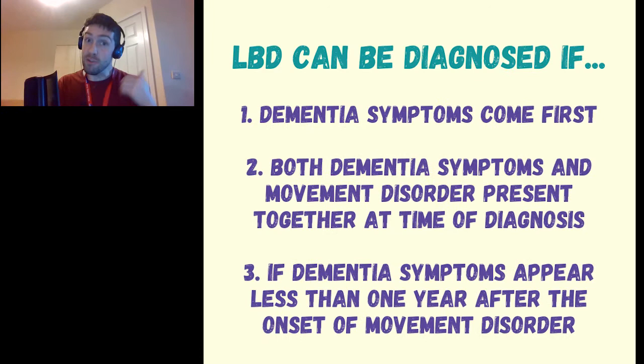Here are three tips for diagnosing Lewy body dementia. You can diagnose it if: one, the dementia symptoms develop first; two, both dementia symptoms and movement symptoms present together at the time of diagnosis; or three, the dementia symptoms appear within one year of the movement symptoms. If dementia symptoms appear more than one year after the movement symptoms, it is much more likely to be Parkinson's disease. Lewy body dementia is the third most common cause of dementia, accounting for five to ten percent of all cases.